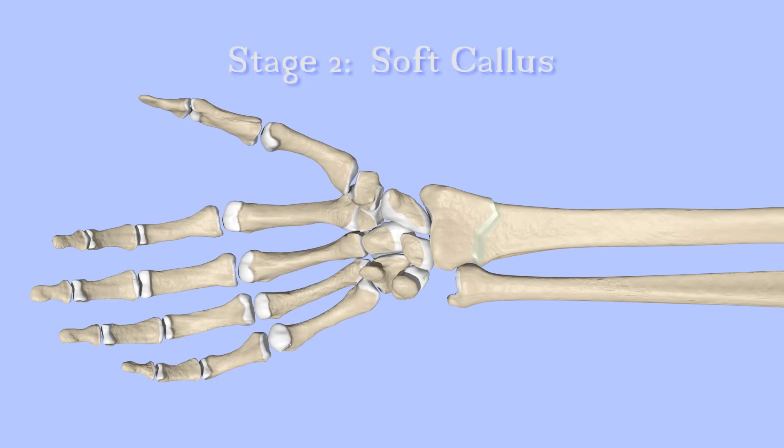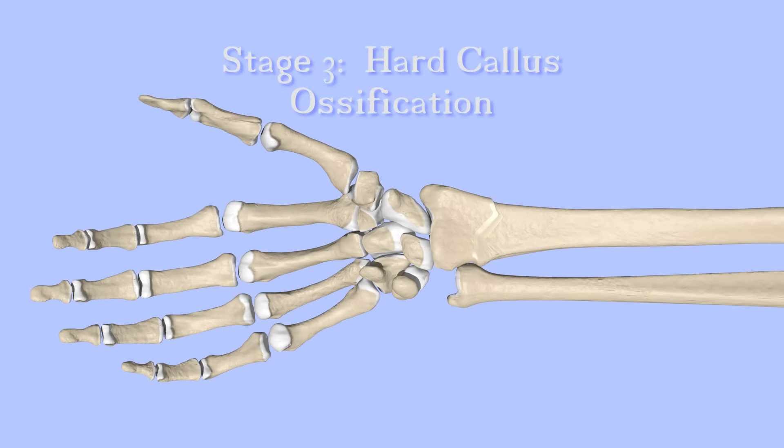The soft callus gradually begins to fill with bone, evolving into a more stable hard callus. After the hard callus is formed, the bone may not look like it did before the fracture.